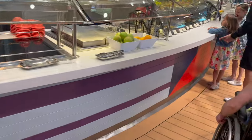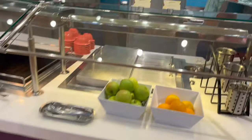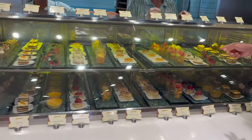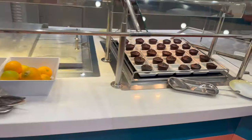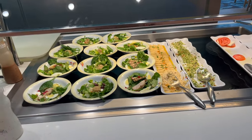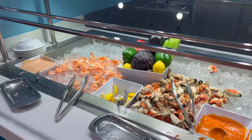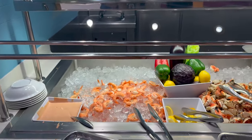Moving along, you have everyone's favorite — the desserts. There's ice cream and a dessert counter, fruits, and warm desserts. On the side, on both sides, there's a little salad station with fresh salads, hummus, and a seafood bar. This changes daily but you can usually get some fresh, lighter options here.